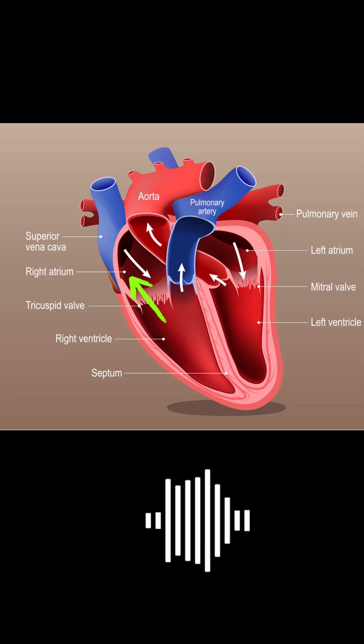Tricuspid regurgitation murmur. A leaky tricuspid valve between the chambers of the right heart allows blood to flow backwards. Now you know.